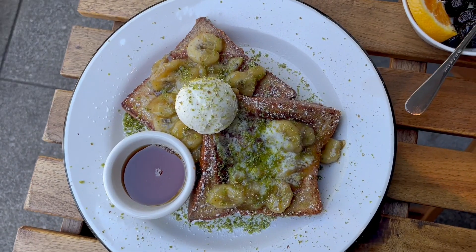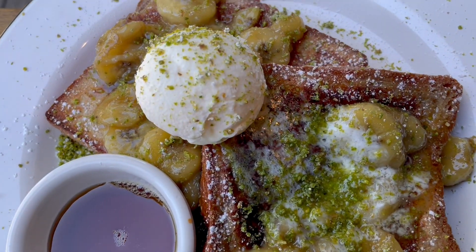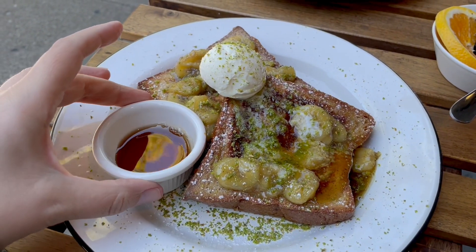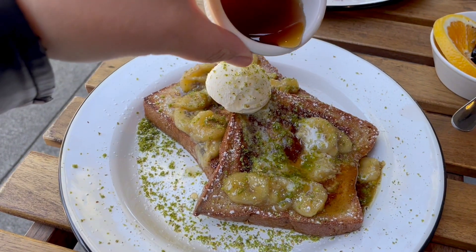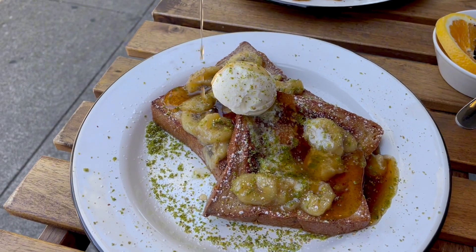And then there was my personal favorite — the pistachio french toast. If you have a sweet tooth like me, you have to give it a try. This is probably the most dessert-like item on the menu, and I love drizzling the maple syrup. This flavor combo got me wondering: why doesn't every french toast come with pistachios?